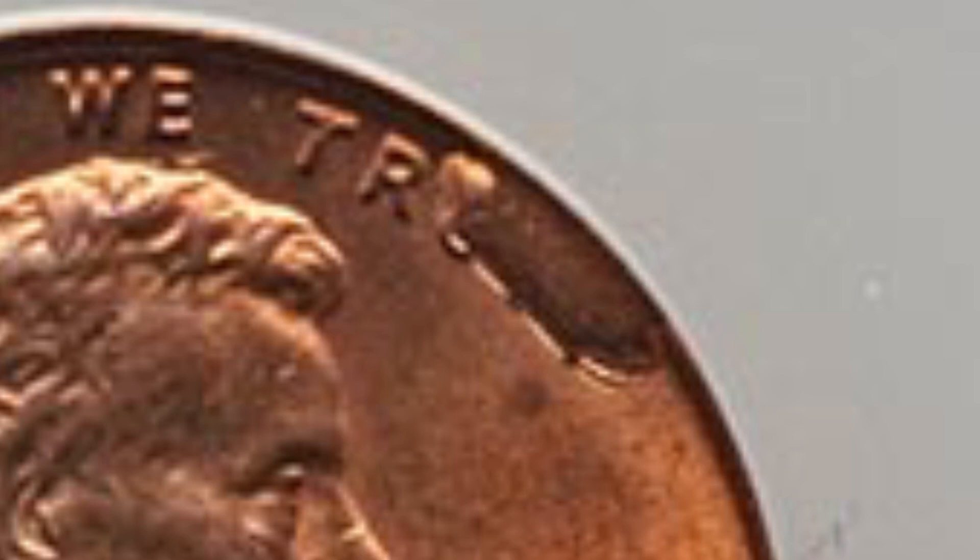You're not making a fortune on something like this after you pay to have the coin graded. You can see that extra metal there on the word 'trust.'